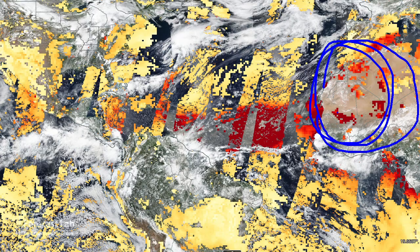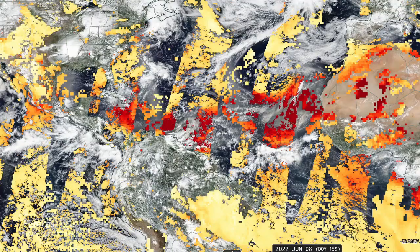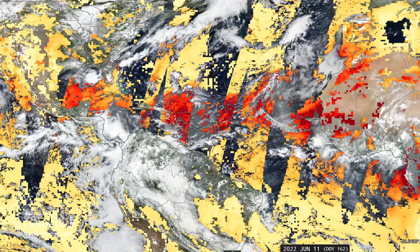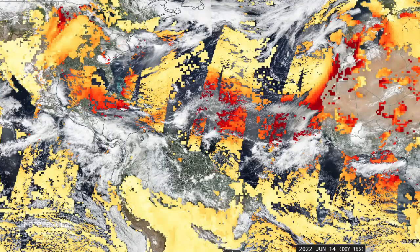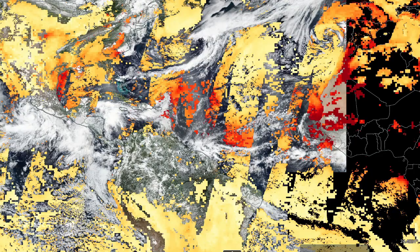We're going to watch this area. You're going to see that dust pull out into the Atlantic, crossing through the tropics, located about right here on the 10th. As we go forward, that moves into the Caribbean around the 13th and 14th, and emerging into the Gulf of Mexico yesterday — that's the 16th.